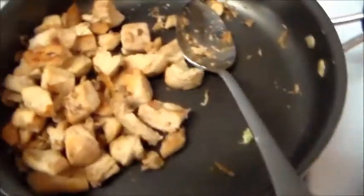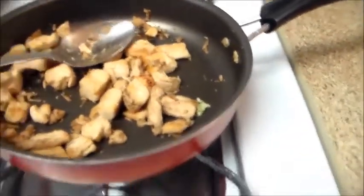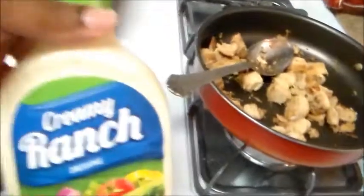The grilled chicken — I just kind of stir-fried it up, put a little seasoning on it, a little bit of oil in the pan, and just heated it. It was frozen chicken, already cooked. And then we've got the bacon bits, croutons, and the ranch dressing.